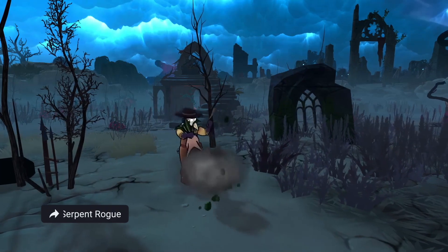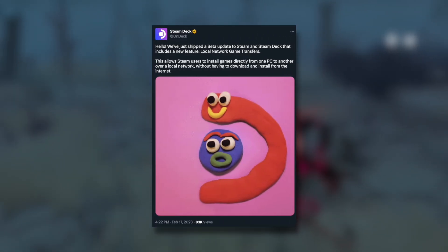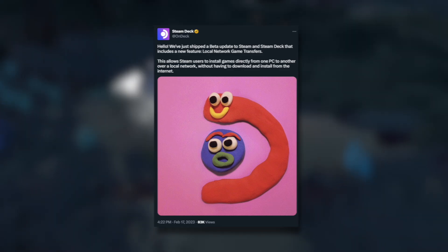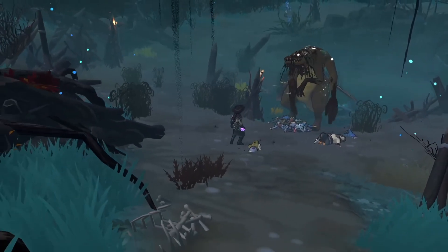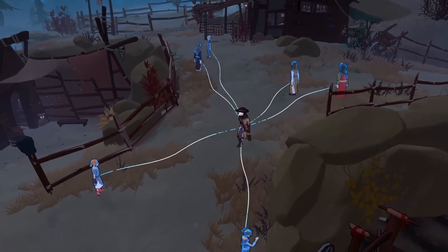On February 17th, just a little bit ago, Valve tweeted out that they had sent out this update and it's currently on the beta channel. In order for this to work, you have to be on beta on both your PC and your Steam Deck. Let's take a look at the actual patch notes.